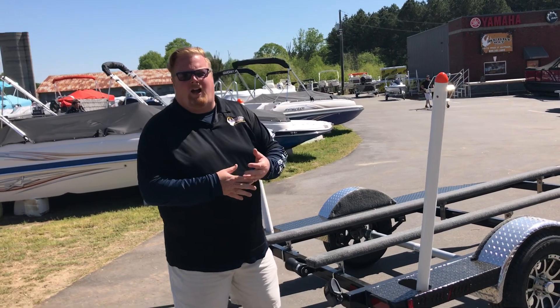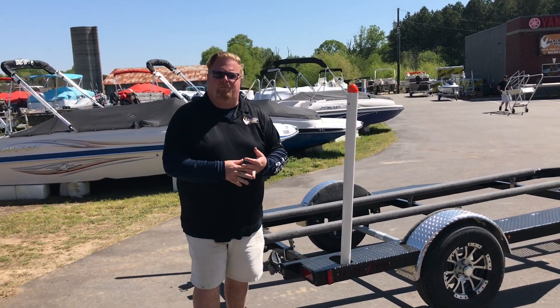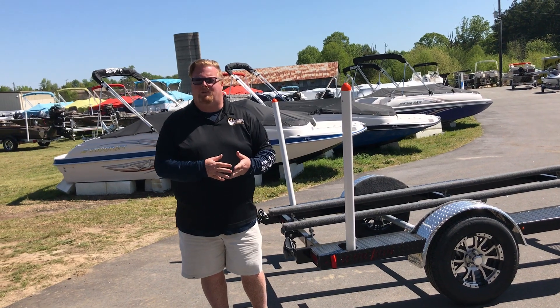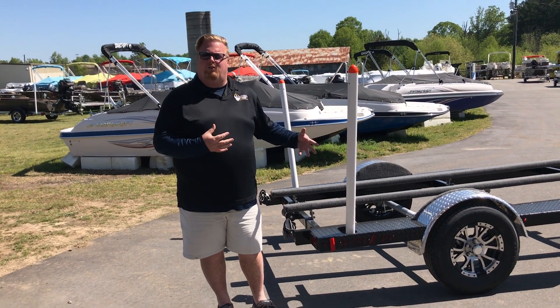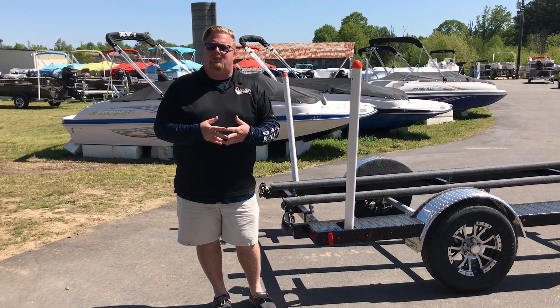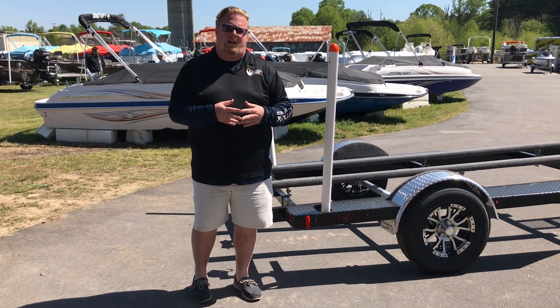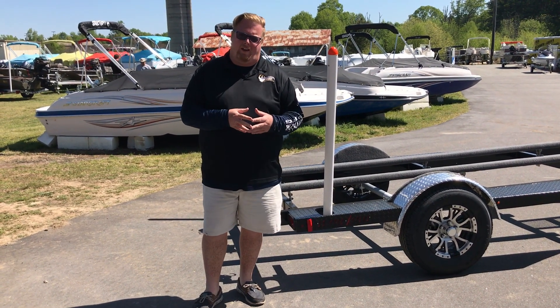These trailers come in a wide variety of sizes for all kinds of boats. We can do anything from center consoles, bay boats, to duck boats, to pontoons. Let us know what you're looking for — we have some in stock, and we also love to talk to you about custom ordering a trailer that fits your needs. Guys, my name's Andrew with Muddy Bay Marine, and let's take it outside.